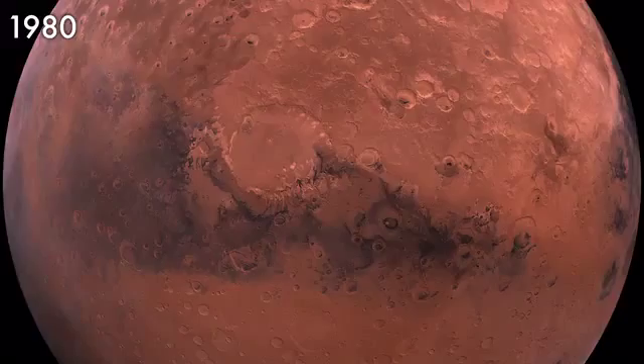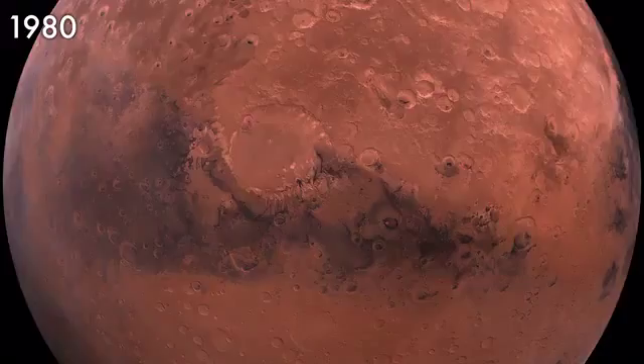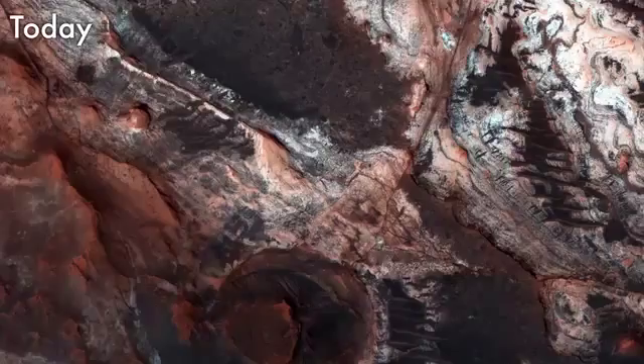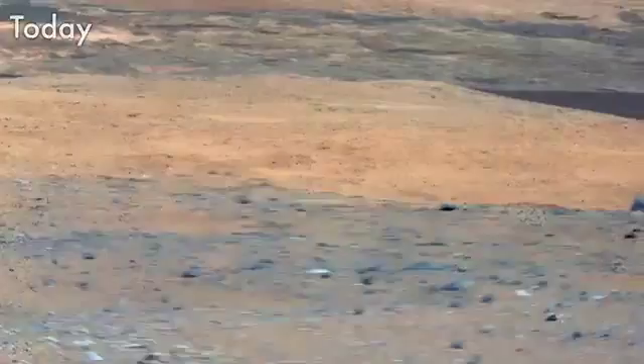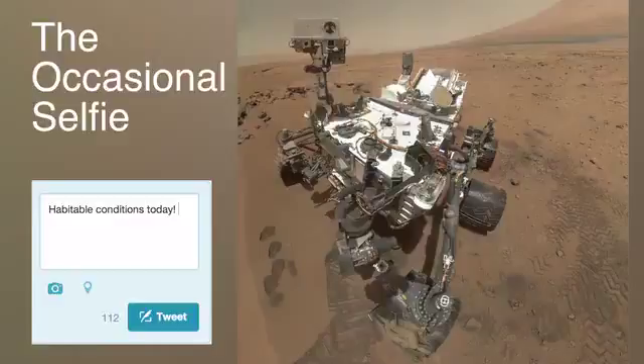Since the 17th century and the first telescopic observations of Mars, we've got to know our neighbour — this other world — much, much better. We now have high-resolution colour images, stereo images so we can get accurate distances and elevations, and chemical and X-ray diffraction data.